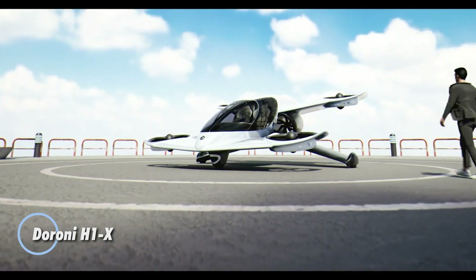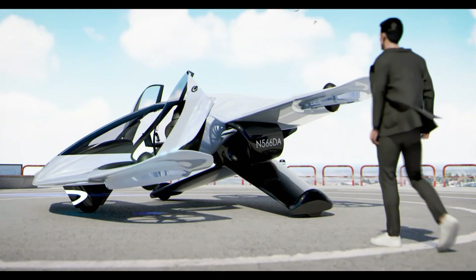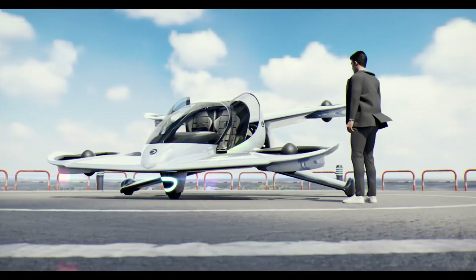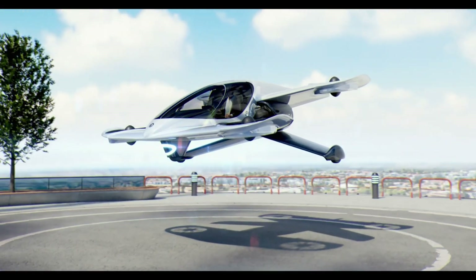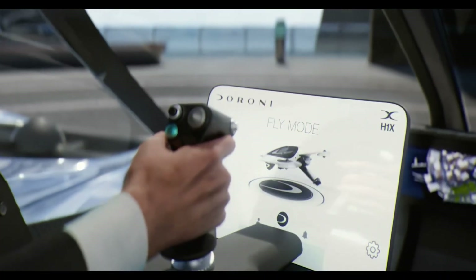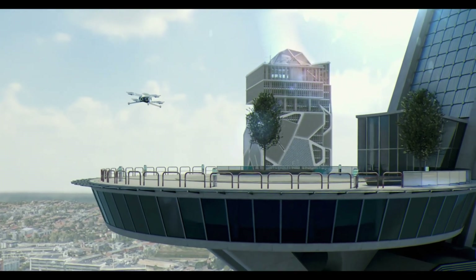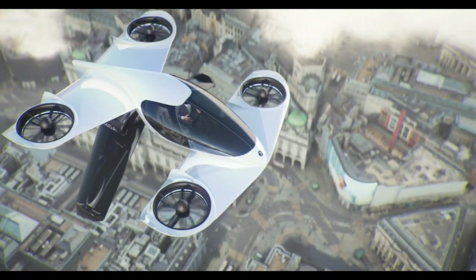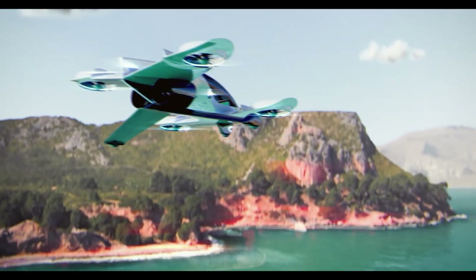Meet the Duroni H1-X, the future of personal aerial transportation. This revolutionary electric vertical takeoff and landing aircraft is engineered to elevate your travel experience, offering unmatched convenience and excitement. Designed for solo pilots, the H1-X combines advanced technology with a sleek, space-efficient design, making it ideal for both city commutes and leisurely flights. The H1-X features an intuitive autopilot system for a safe, smooth ride and boasts a compact form with retractable wings and rotors for easy storage.